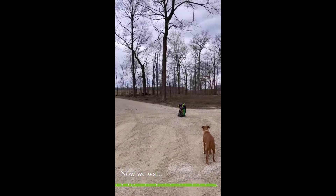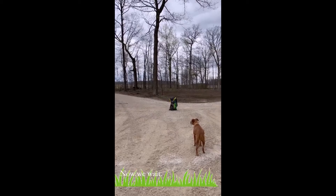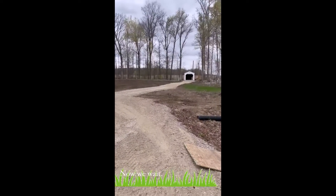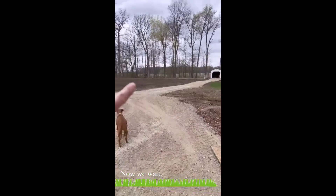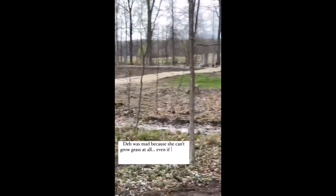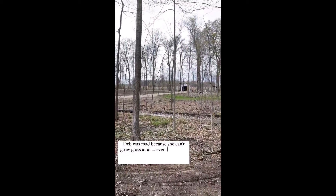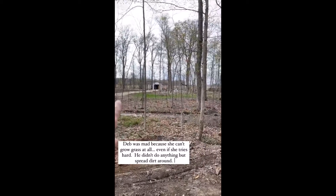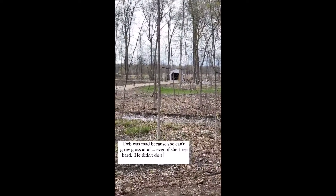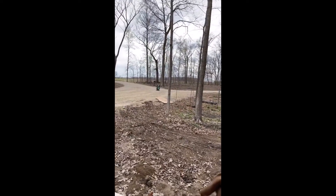She did that seeding so fast with a little seeder on the back of the Polaris that I couldn't even catch her. She seeded this area and then this one. For those of you who are new, the guy who did the land here and put in the driveway brought in some dirt and spread it out. All of this grass came up on accident last year and this is how good it looks — Deb can grow grass after all.